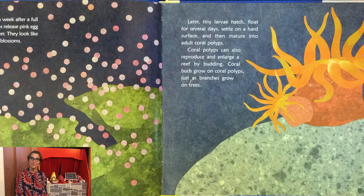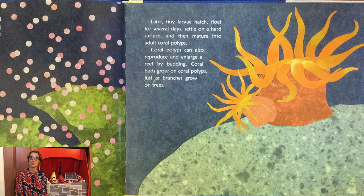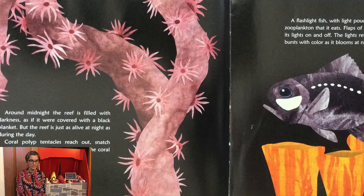Coral polyps can also reproduce and enlarge a reef by budding. Coral buds grow on coral polyps, just as branches grow on trees. Around midnight, the reef is filled with darkness, as if it were covered with a black blanket. But the reef is just as alive at night as during the day.